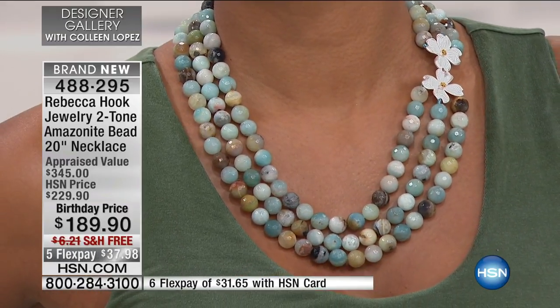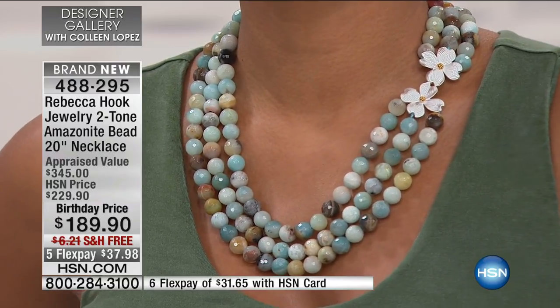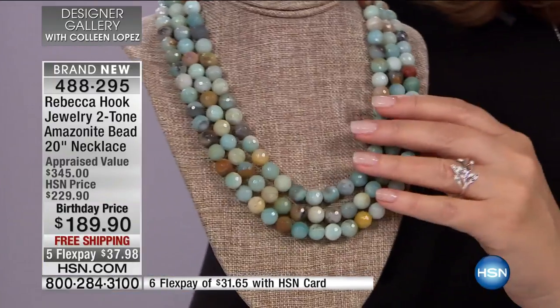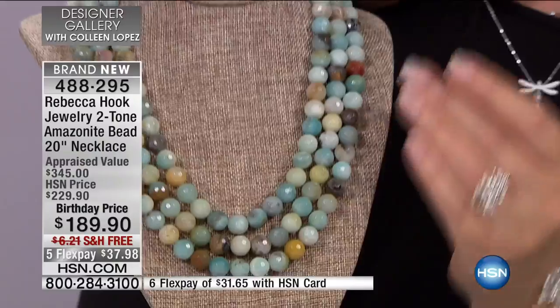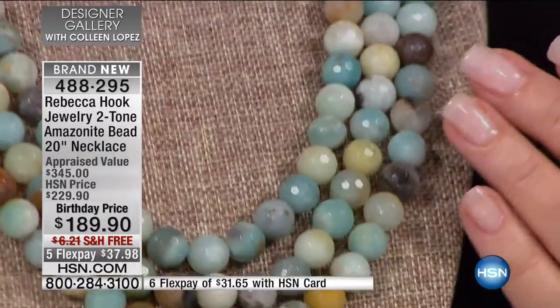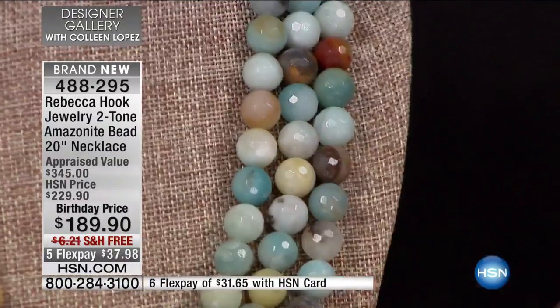This is the first time I have ever seen an Amazonite piece done with all of the natural colors of Amazonite. This necklace is fall-off-the-chair amazing. This is all natural, gorgeous Amazonite. It has every beautiful color — think of the ocean, think of the sky. It's just gorgeous. It's earthy and beautiful. This is fabulous.